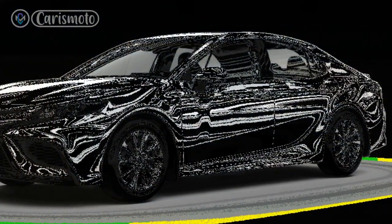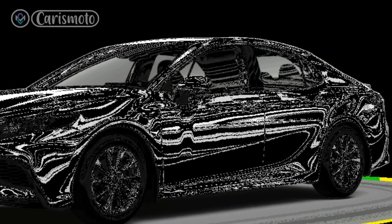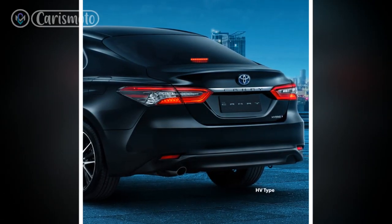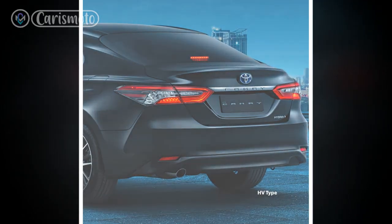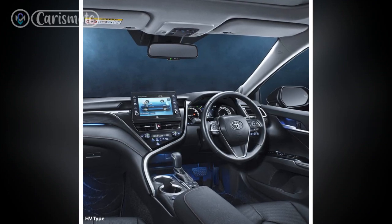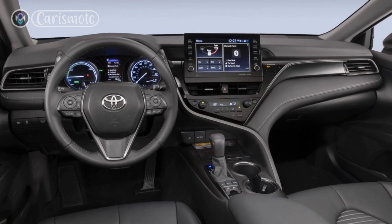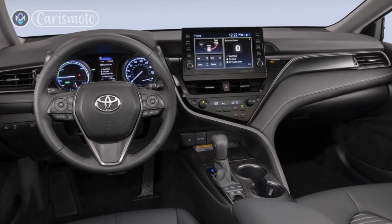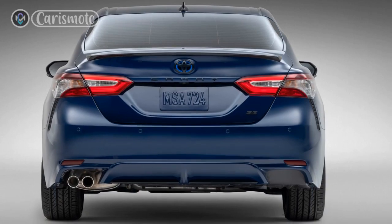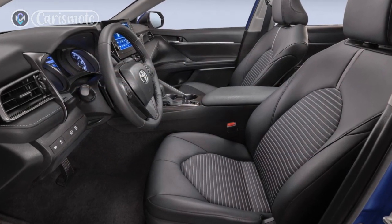Conclusion: The 2023 Toyota Camry Hybrid stands as a symbol of Toyota's commitment to sustainable and efficient driving without compromising on style and performance. With its striking design, refined interiors, impressive specifications, and seamless performance, the Camry Hybrid proves to be a strong contender in the hybrid sedan segment. Whether you're looking for an eco-friendly commute or a comfortable road trip, the 2023 Camry Hybrid offers a compelling package that is sure to leave a lasting impression. Deciding whether to purchase ultimately depends on your specific needs, preferences, and priorities as a buyer.